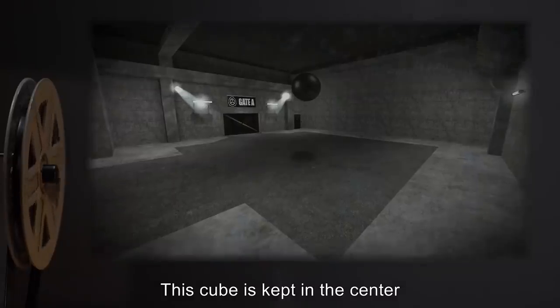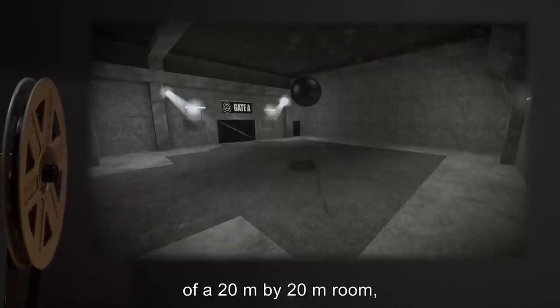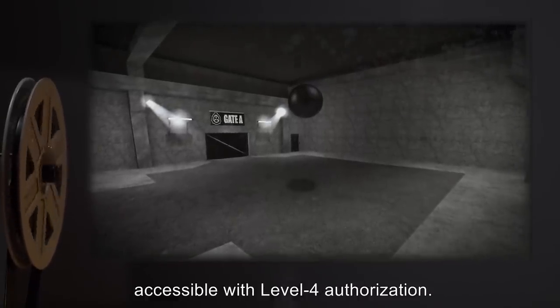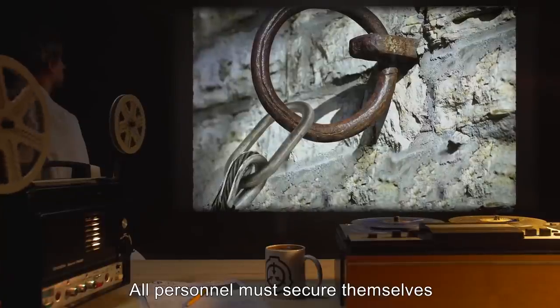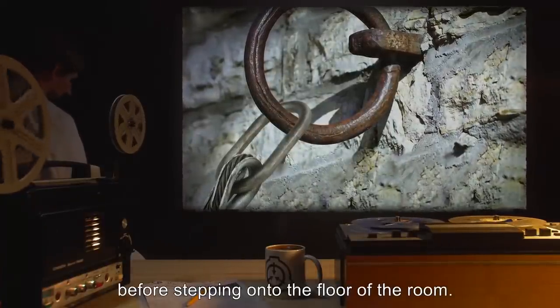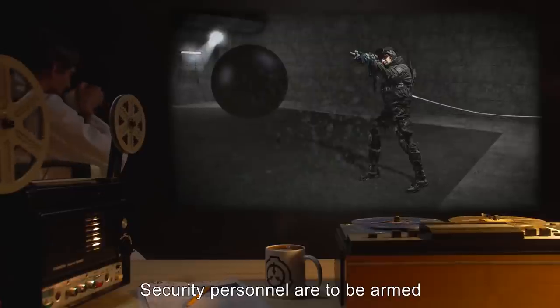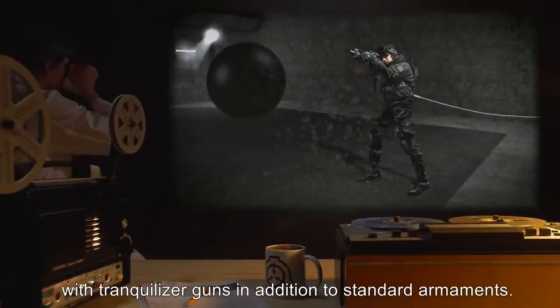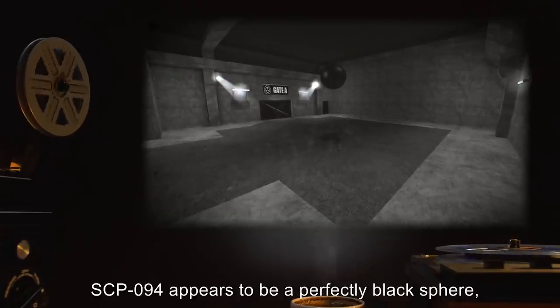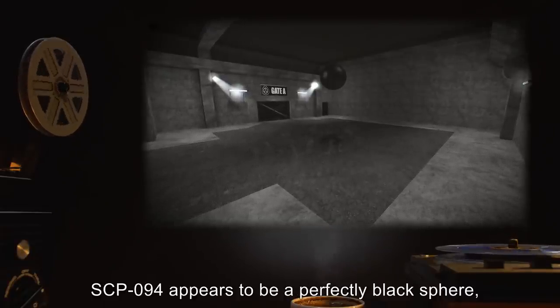This door must remain locked at all times except with O5 authorization under tightly controlled conditions. The cube is to be kept in the center of a 20 meter by 20 meter room accessible with level 4 authorization. All personnel must secure themselves to tethers anchored to the walls before stepping onto the floor of the room. Security personnel are to be armed with tranquilizer guns in addition to standard armaments.